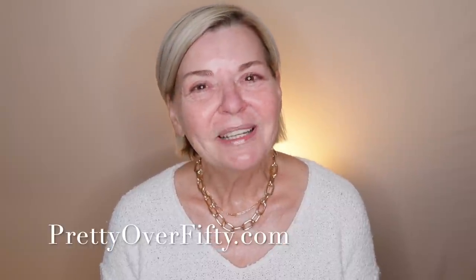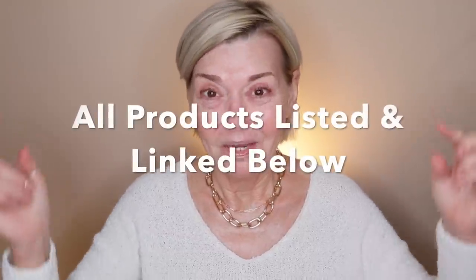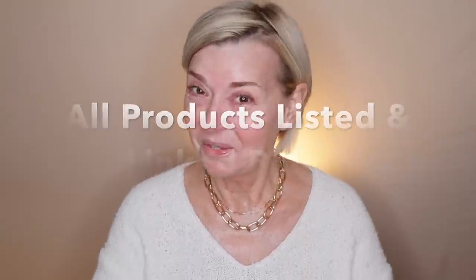It is super early in the morning here and the sun is just coming up, so I imagine the light's going to change a little bit as we move forward. We're going to hop right into a full face of makeup, and as always, all products that I use and mention today will be listed and linked below, so super easy for you to find. And with that, let's play with makeup.